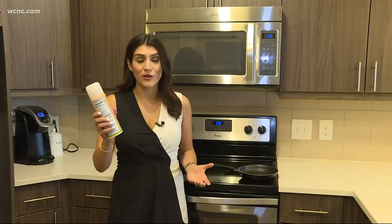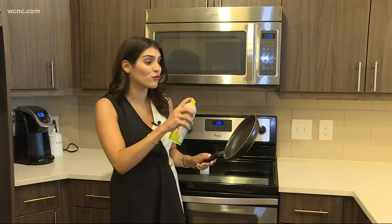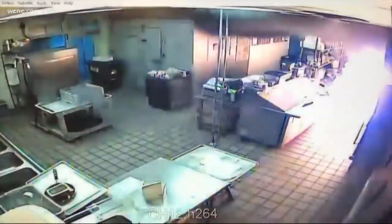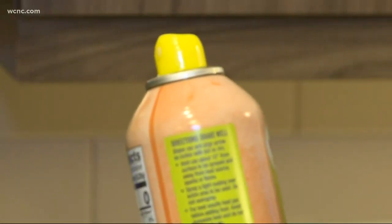We all have it in our kitchen and probably use it almost every day, but these cans can be really dangerous. They've exploded and left dozens of people injured. Now they've filed a lawsuit demanding the company issue a recall. Horrifying explosions in kitchens across the country — including this one in Somerville, South Carolina — caused by cooking sprays like this.